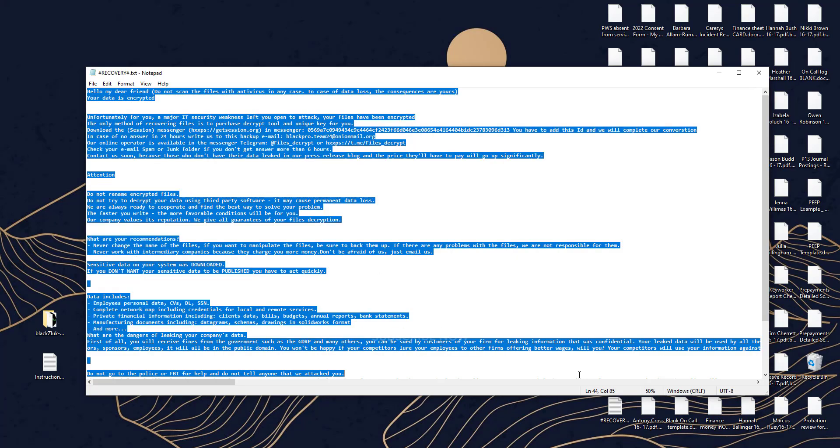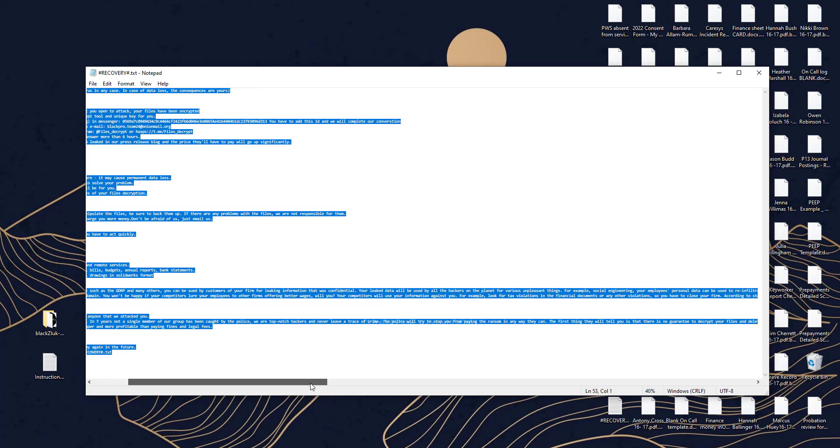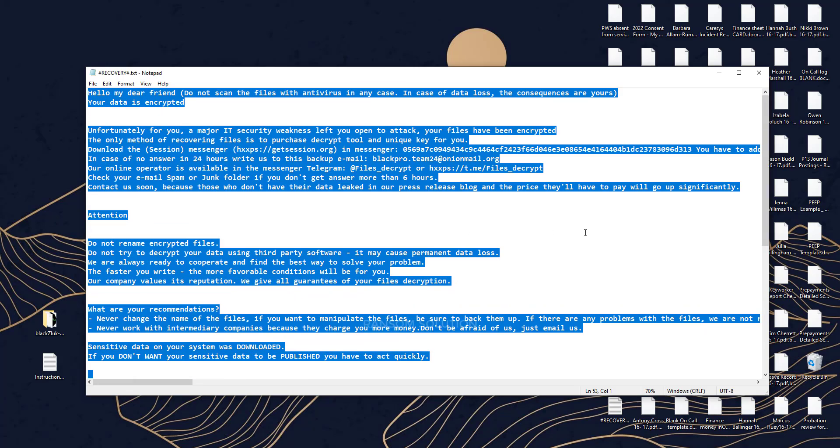This ransomware is a type of malware that encrypts and locks up your private files, videos, photos, and documents. This is the .blacksluc latest version of the extension from Blacksluc Ransomware Virus.